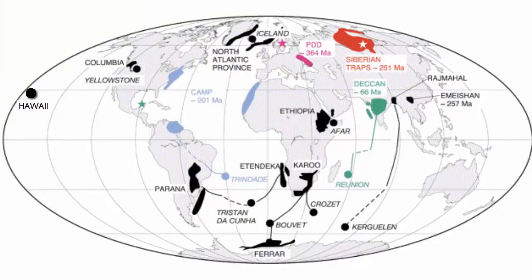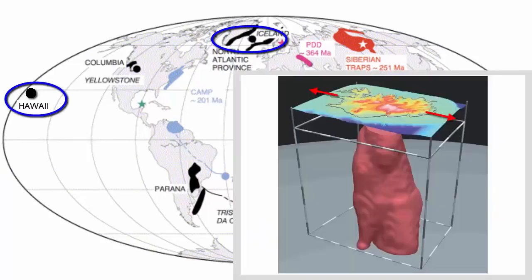This map shows other major hotspots across the planet and the identified flood basalts that connect to them. Notice two other important examples: Iceland and Hawaii. Iceland is unique because it sits atop the mid-ocean ridge, which means there are two sources of magma there — seafloor spreading and hotspots. It also means that the island formed never really moves away from the hotspot, but only grows wider.